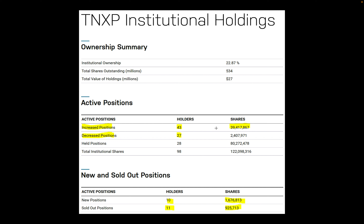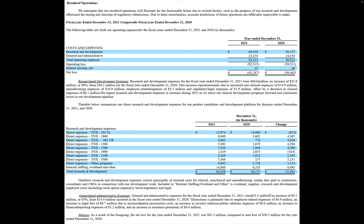Institutional banks hold about 22.87% — 43 institutions including Morgan Stanley, JPMorgan Chase, Vanguard, and Fidelity. They increased their positions by 39 million shares and only sold 2 million, meaning they're buying more and selling less. New holders increased their positions by 1.6 million and only sold 925,000 shares. This indicates buying pressure and confidence in the company's potential.